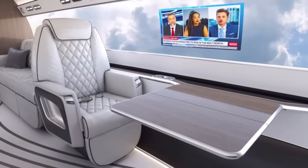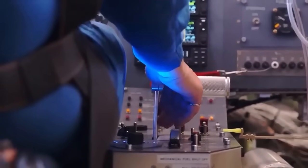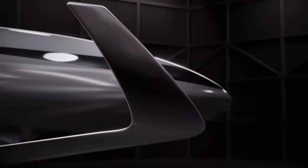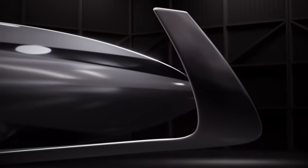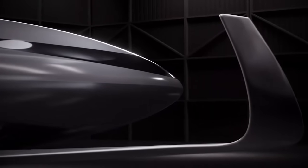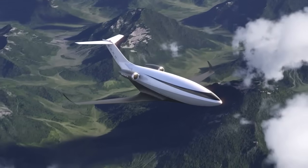The Phantom 3500's operational flexibility is another of its standout features. Thanks to its efficient aerodynamics and powerful yet economical engines, the aircraft can operate from runways as short as 3,500 feet. This capability effectively doubles the number of airports accessible to its operators, allowing them to fly closer to their final destinations and avoid the congestion of major hubs — a significant advantage for business travelers who value time and convenience. The aircraft's short takeoff and landing performance also opens up new possibilities for regional and remote operations.